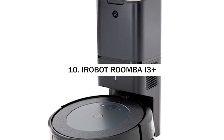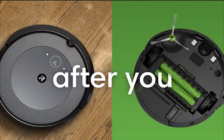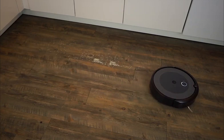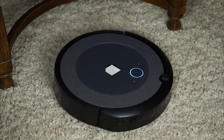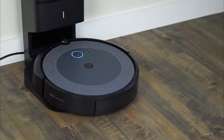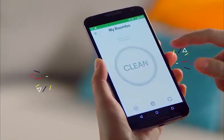iRobot Roomba i3 Plus. The robot vacuum space has many products from numerous brands, but one of the earliest big names is the American company iRobot. The original Roomba was launched in 2002, and its successors have become progressively better in terms of core vacuuming capabilities, smart connectivity, and battery life. One of iRobot's newest products takes automation a step further with automatic dirt disposal.